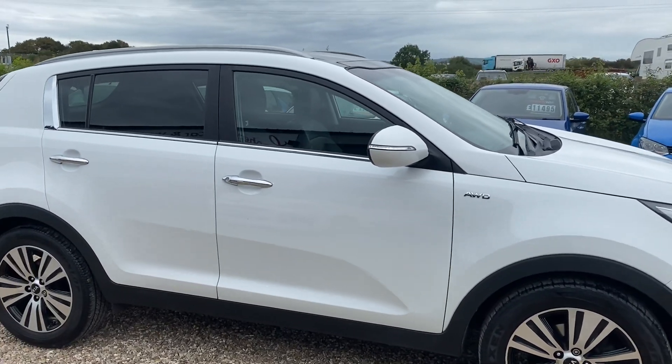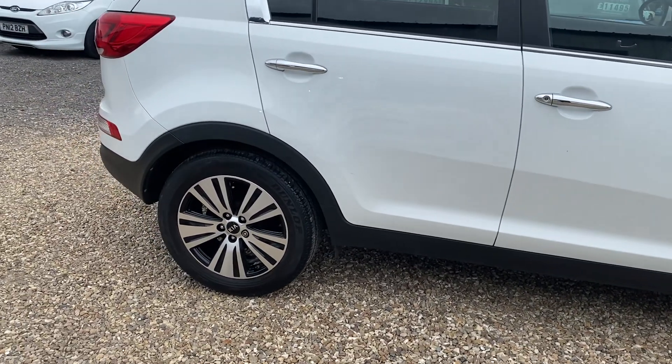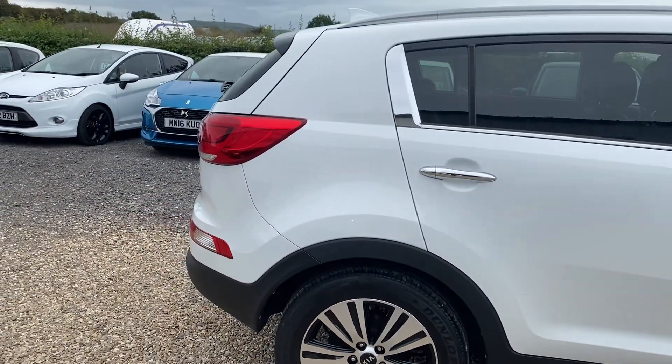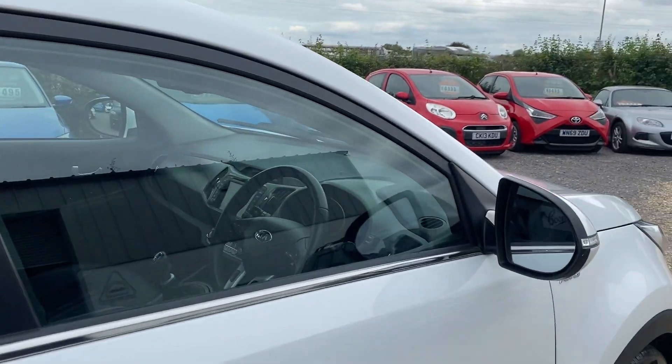On this one we've got the privacy glass, the really nice 18-inch alloy wheels, rear parking sensors, reversing camera. Really nice car.